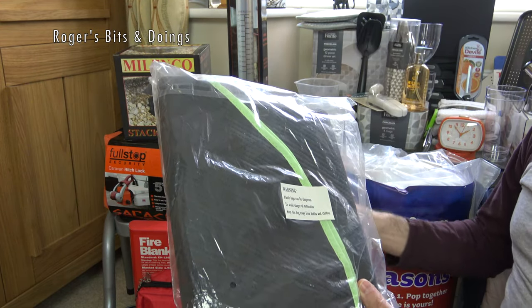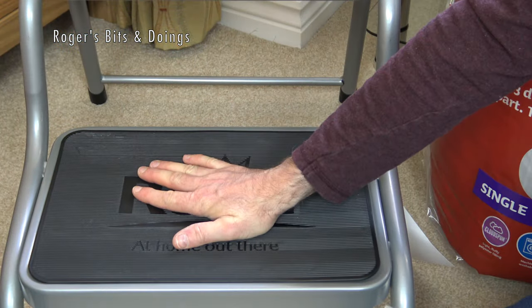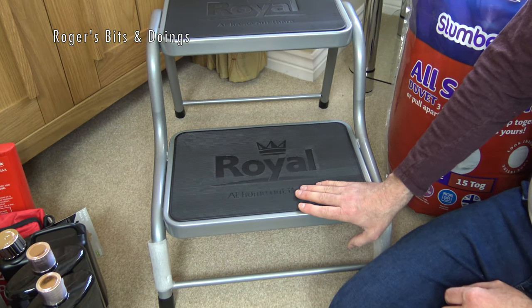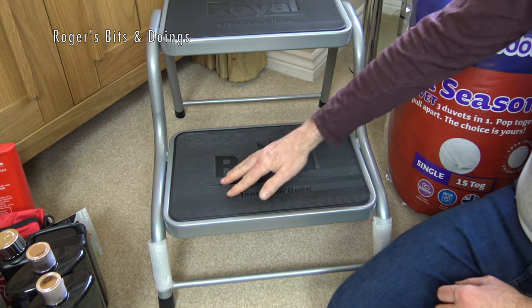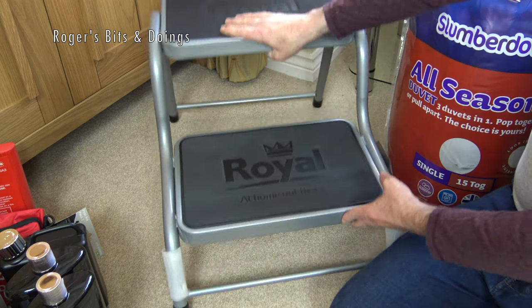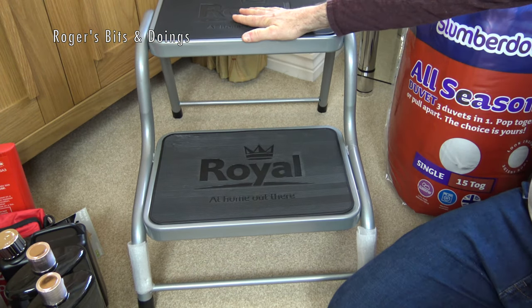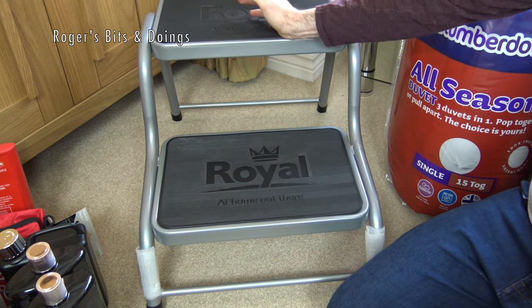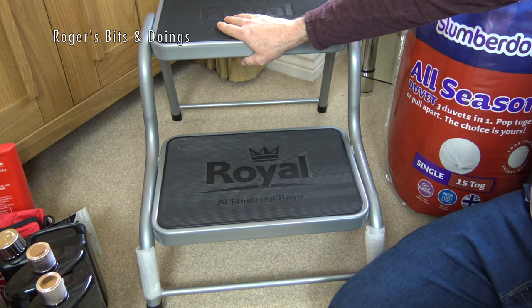All those items are actually sitting on top of something that is probably essential: your caravan step. This is the one we've gone for by a company called Royal — it's a two-step aluminium-bodied step with a grippy surface so hopefully it won't be slippy when wet. It's quite light but fairly bulky; it doesn't fold, so we'll have to find somewhere to put it inside the caravan when towing or it'll go in the boot. But you really do need a step to access your caravan more easily.